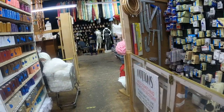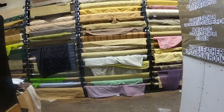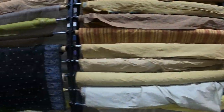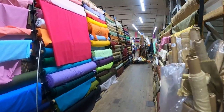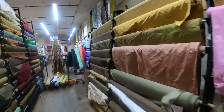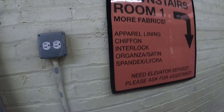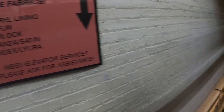I'm back on the main floor where I came in. Now I just need to find the basement. Let's see if the basement is somewhere over here. Oh look, I think I found it — here are the stairs for the basement. Oh yeah, it says downstairs — apparel, lining. Let's go see! I'm so glad I wore comfortable shoes.